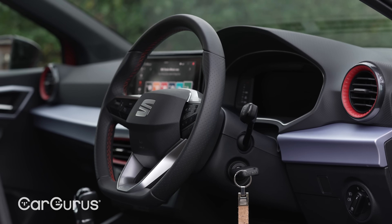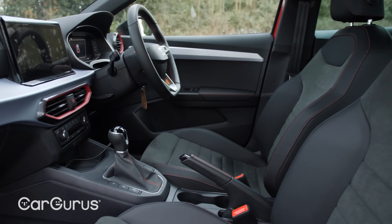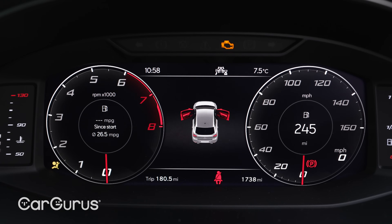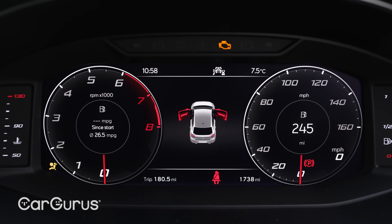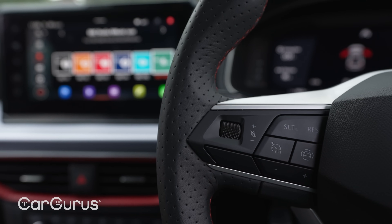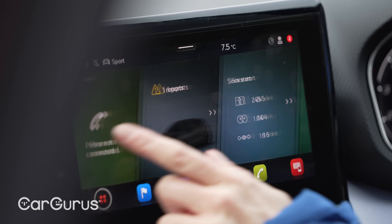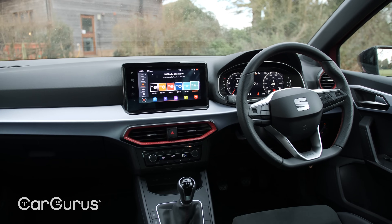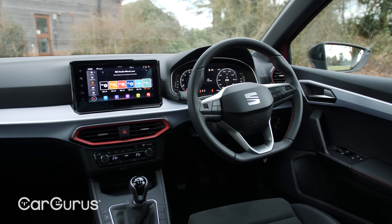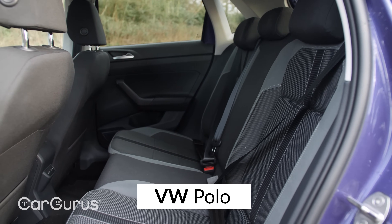Visually, the Ibiza's interior is lifted by coloured air vent surrounds, a leather-wrapped steering wheel, and on FR models, silver interior detailing. But it's neither as airy as the Fabia nor as plush as the Polo. It is pretty well equipped though — you have to step up to the top-spec FR Sport to get a digital instrument cluster, and there's no adaptive cruise control, but standard cruise control and smartphone mirroring are available across the range, with built-in sat-nav on all but the base SE model and dual-zone climate control on FR and Xcellence models.